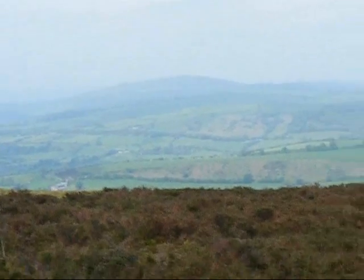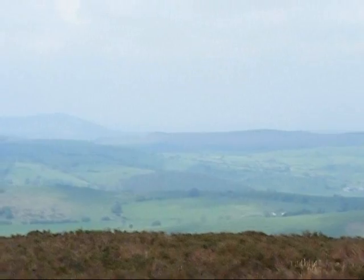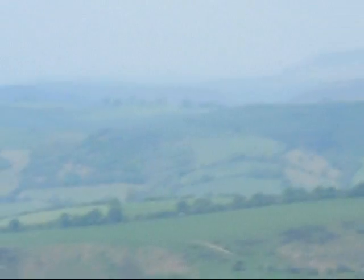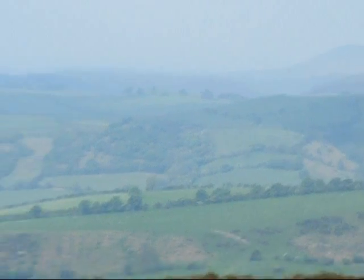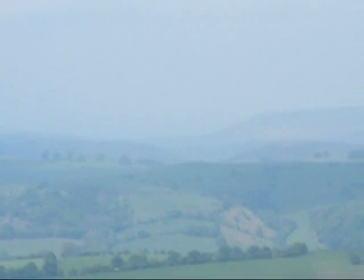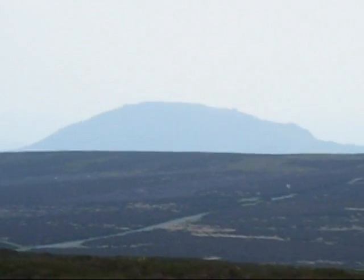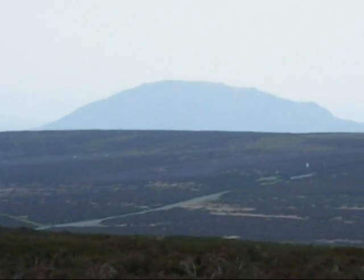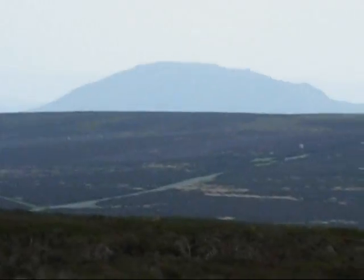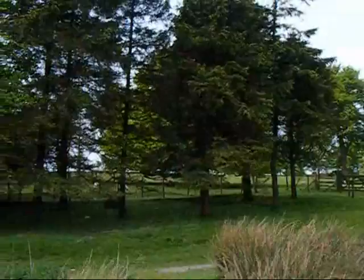There's Heath Mynd heading towards the hill from the top of the Long Mynd. There's a view of Caradoc, which is near Church Stretton. There's the famous wood near Pole Bank.